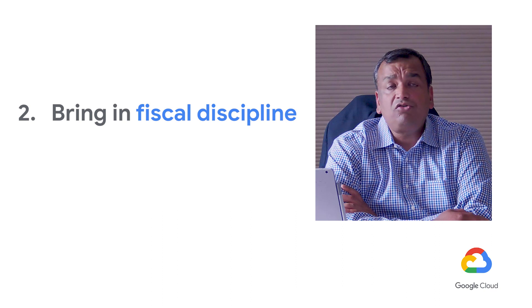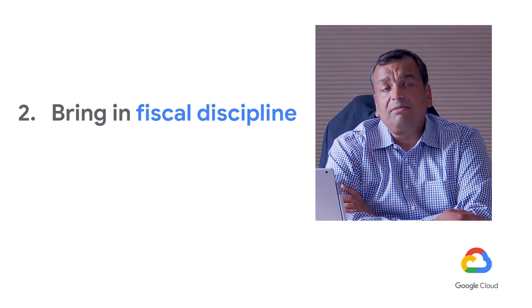Second, you need to bring in a lot of fiscal discipline, because cloud is now a pay-per-use model. You need to make sure people understand that you cannot have leakage of cost. Financial training and financial controls are very, very important within the cloud CoE setup.